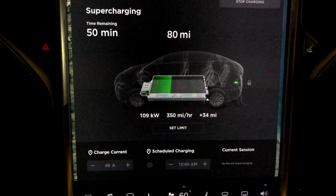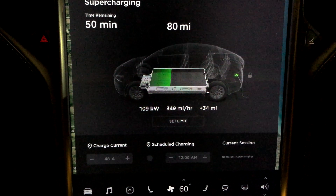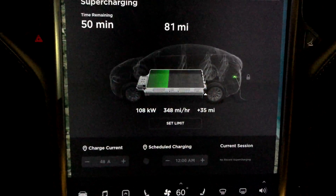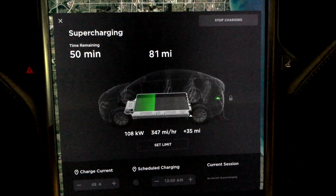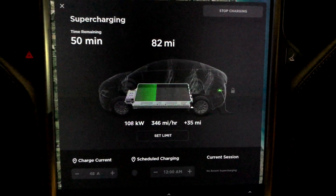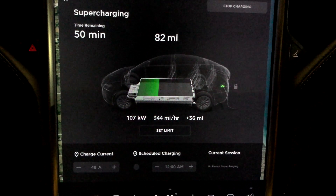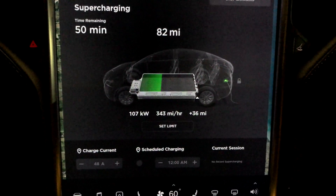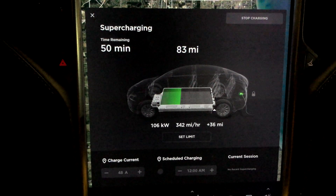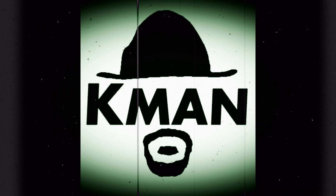We're seeing 108 to 109 kilowatts — this is impressive. The last time I got 108, I started with a pretty much dead battery and it stayed at 108 for about two minutes before dropping down to around 50. Impressive. Good night, everybody.